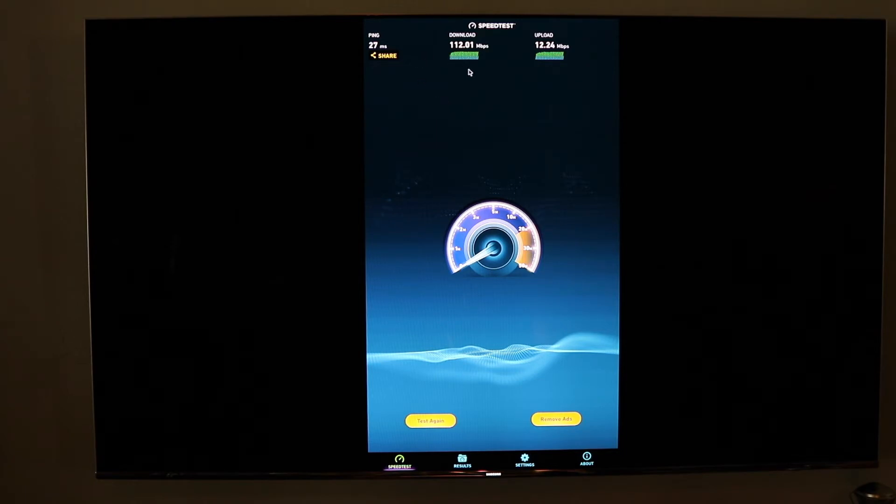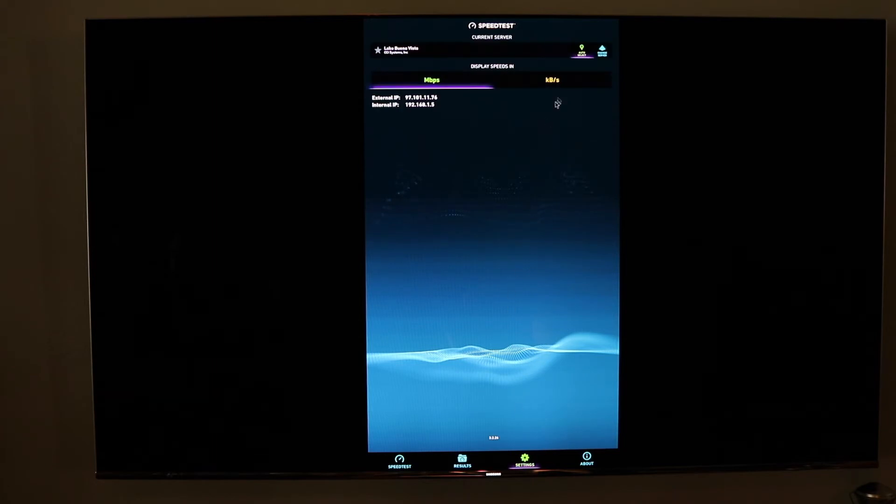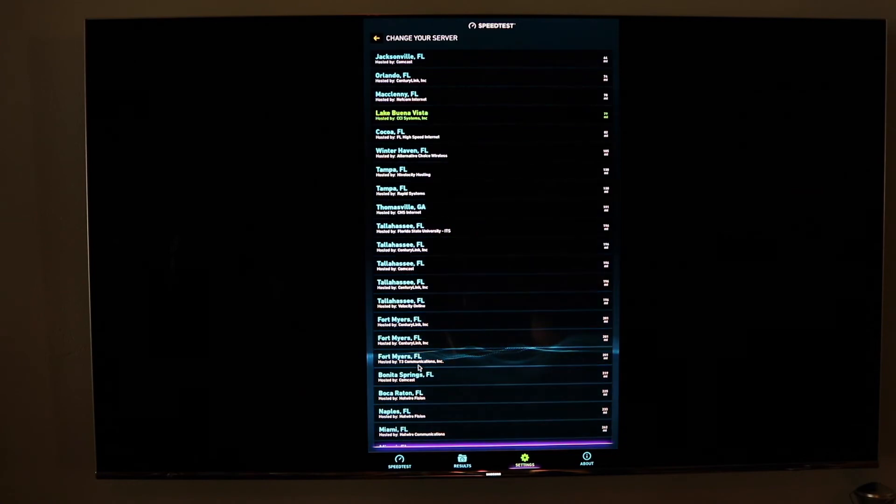Those are pretty good numbers. We're paying for 100 down and 10 up and we're getting 112 and 12 up. But if you come down to settings, we'll show you something. If you want to get off of the auto select and change the server, come down and pick something — let's say a couple hundred miles away.